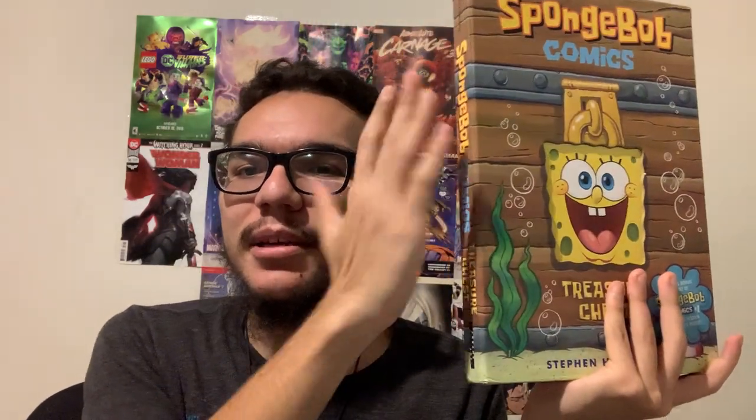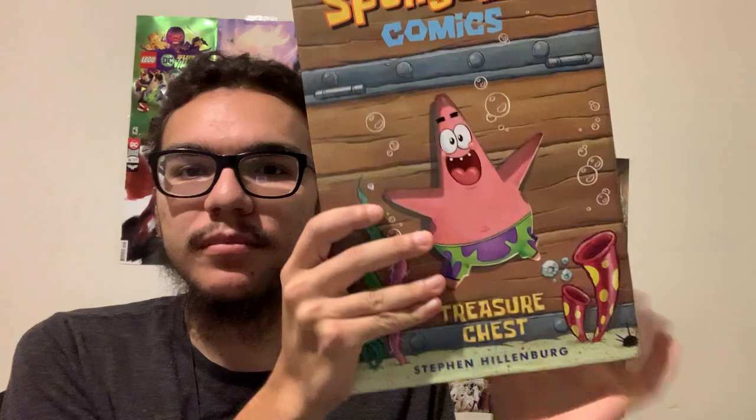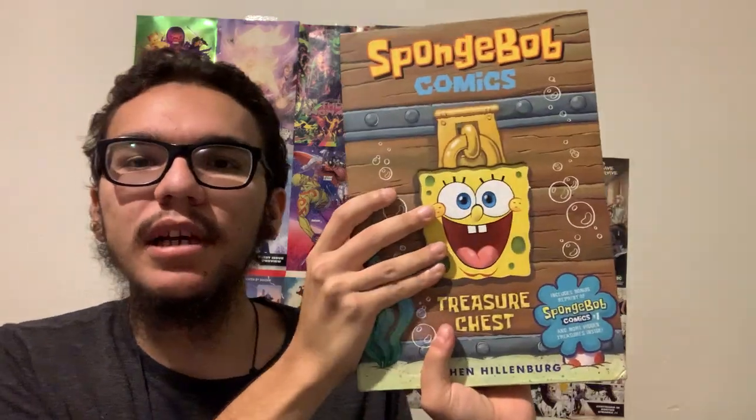And let me tell you, this is amazing. Look at the size of it — here's my hand for scale. So this is the size of the SpongeBob Comics' Treasure Chest. As you can see when you get it, it's got Patrick and SpongeBob on this side. So when you first get the book, this is how it looks like.